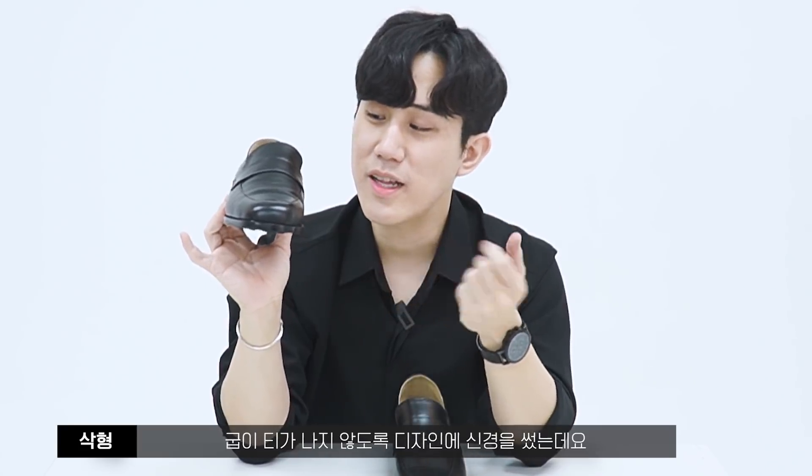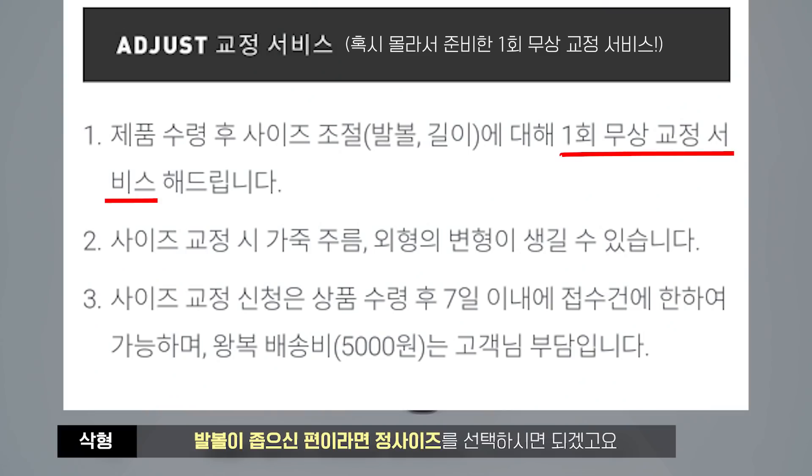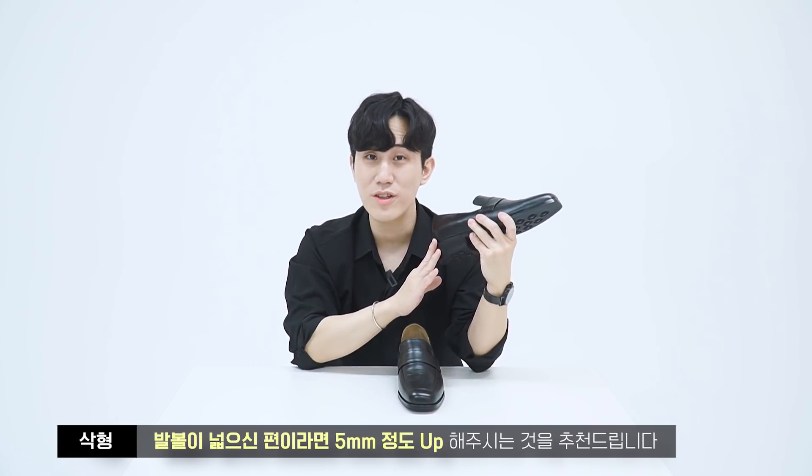앞에서 보면 굽이 티가 나지 않도록 신발 앞부분이 내려가고 뒷굽이 올라가는 형태로 제작됐어요. 인솔은 천연 라텍스에 에바폼을 적용해서 착화감이 매우 푹신한데요, 평소 딱딱한 구두를 선호하시는 분들에게는 취향이 아닐 수 있어요. 사이즈는 발볼이 좁으신 분은 정사이즈, 발볼이 넓으신 분은 5mm 정도 업사이즈를 추천드립니다.